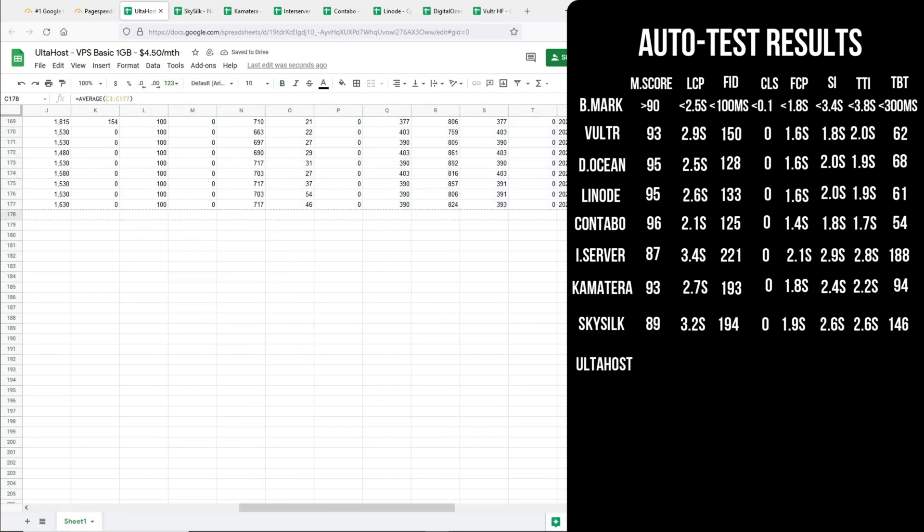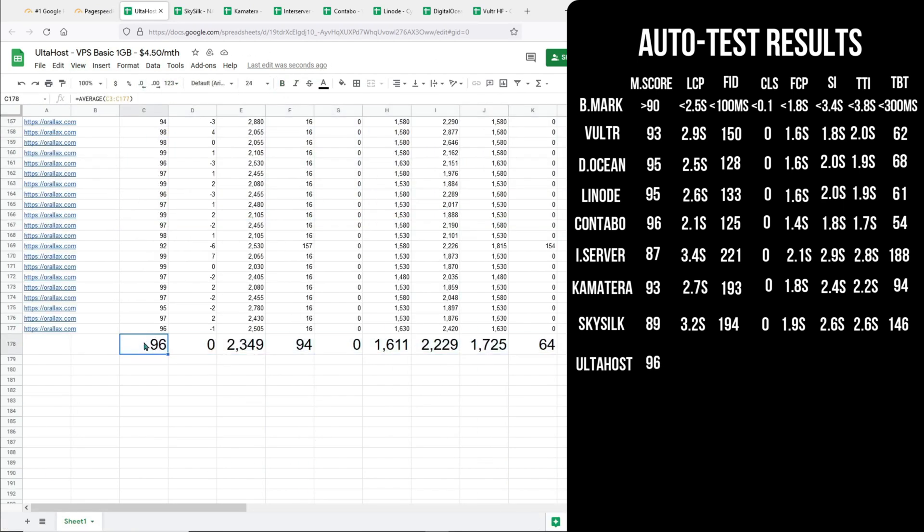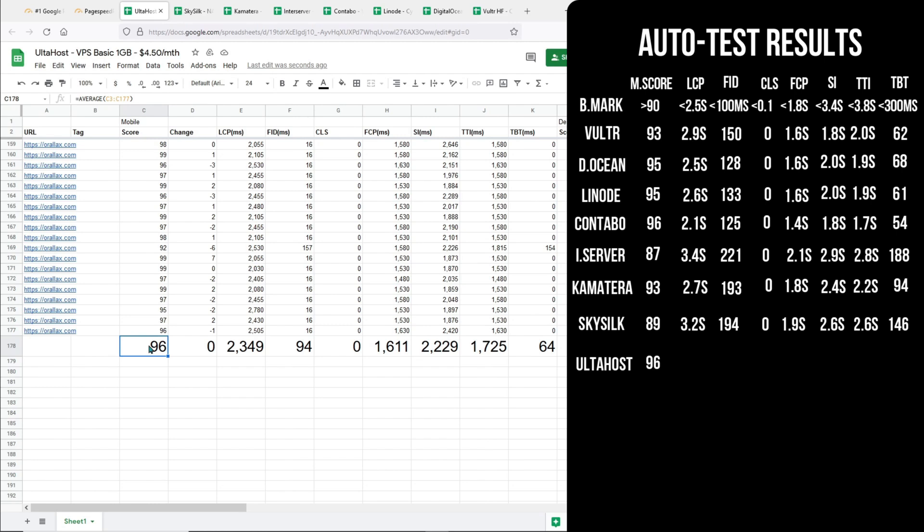Let's go to AltaHost, and now we have another top contender. It is getting a mobile score of 96, similar to Contabo. It ranks second in terms of the Largest Contentful Paint, and it is the only one that passes the First Input Delay — the CLS is expected. So based on these three Core Web Vitals, AltaHost is the one and only server that passes all three Core Web Vitals for this heavy loading website. For Time to Interactive it ranked number two, and the other metrics are in the mid range. I'm ranking AltaHost at number one up to this point.